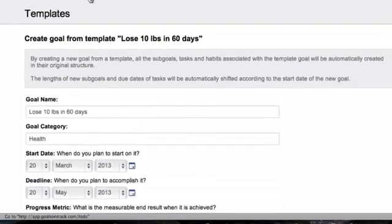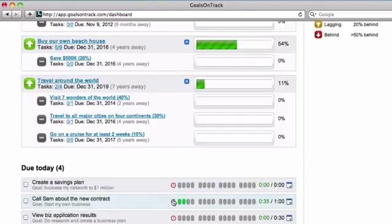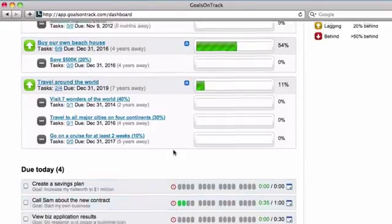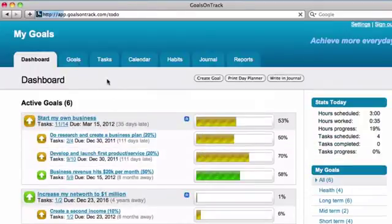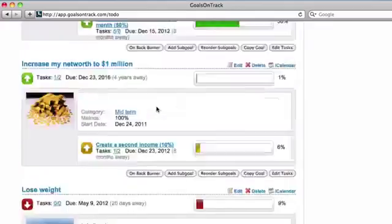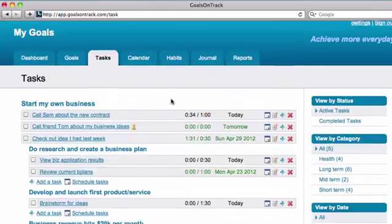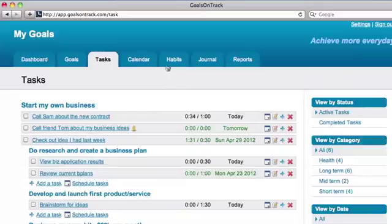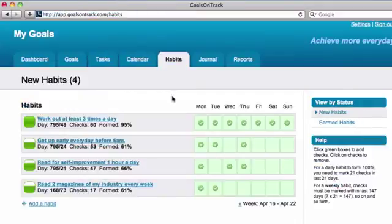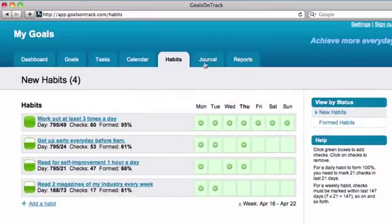Goals on Track is designed to integrate some of the best practices in success psychology and personal development principles, combining them into a centralized and systematic approach to help you achieve any goal you set for yourself. Thousands of people have successfully reached their goals with the help of Goals on Track, and we believe you will too. We offer a 100% money-back guarantee — there's no risk to try. Sign up today and get started on your goals.